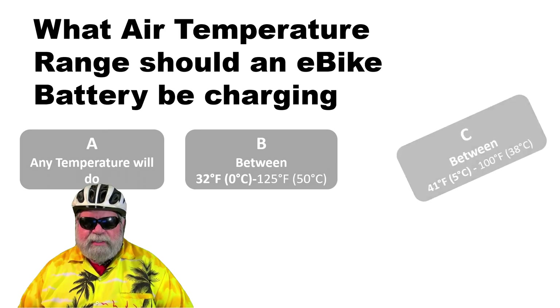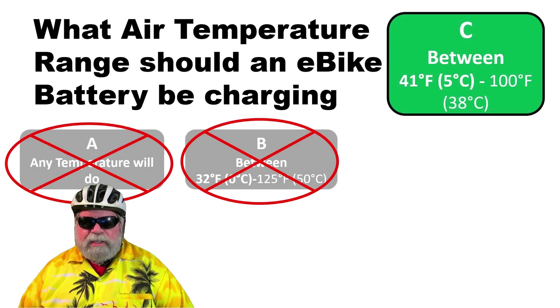The correct answer is C — between 41 degrees and 100 degrees. Batteries are pretty much just like us; they like it to be room temperature.